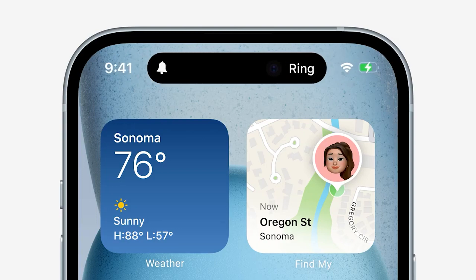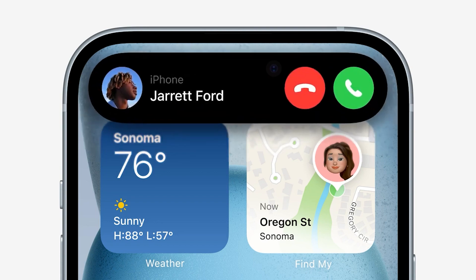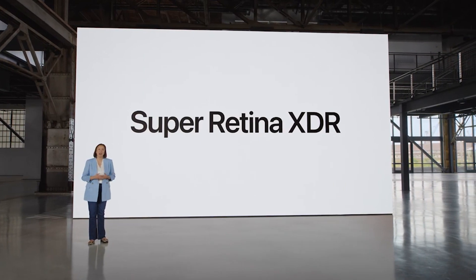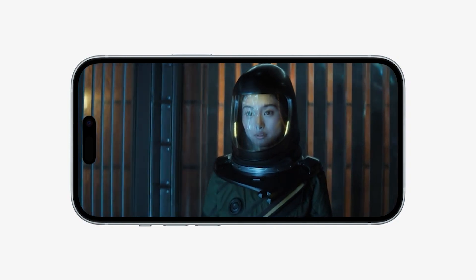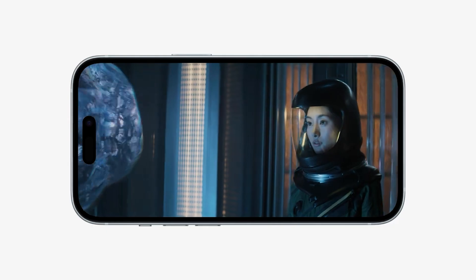The Dynamic Island fluidly expands and adapts to your alerts and live activities, creating an experience that's so intuitive it feels magical. The Super Retina XDR display uses OLED technology and provides an exceptional viewing experience with thinner borders, rich color, and support for Dolby Vision.